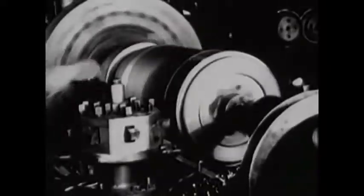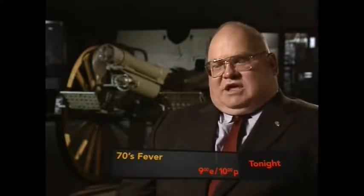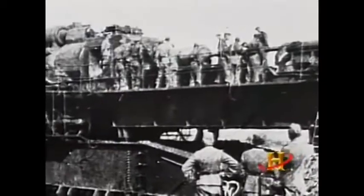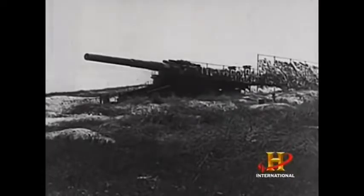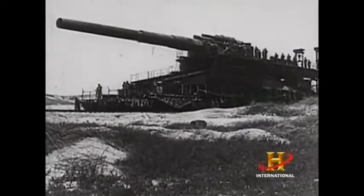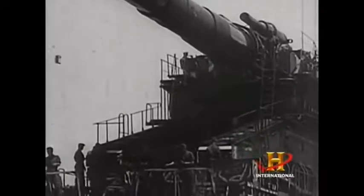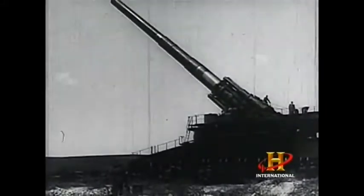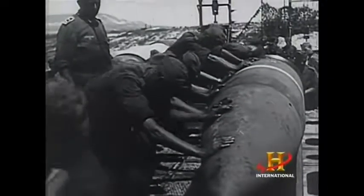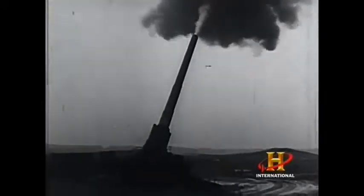As World War II began, Germany continued to push the envelope in its development of large cannons. The Germans developed a gun called Dora — an 800-millimeter gun. It took 3,000 men six weeks to emplace the gun, had a 500-man crew to fire it, and a major general for a gun captain. Dora weighed in at roughly 1,350 tons — by far the heaviest cannon ever produced. It stood an imposing 38 feet high, was 23 feet wide, and 141 feet long. Its shell, filled with high explosives, could weigh up to 7 tons. Propelled by a charge weighing almost 2 tons, this massive projectile traveled as far as 24 miles to reach its target.